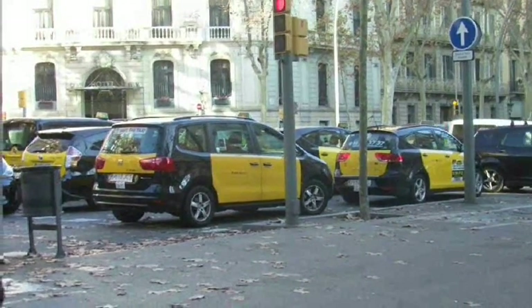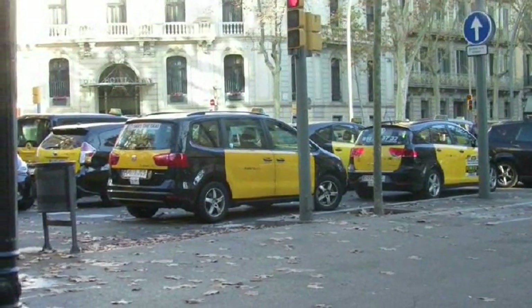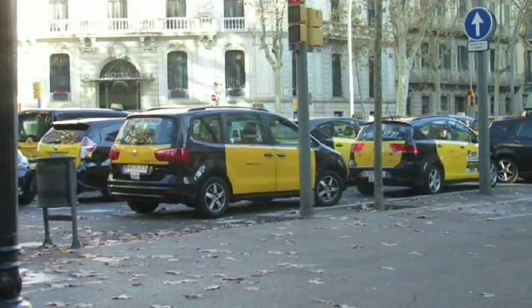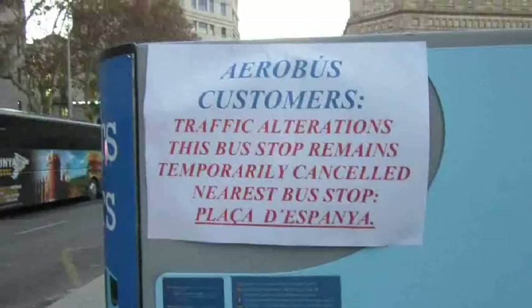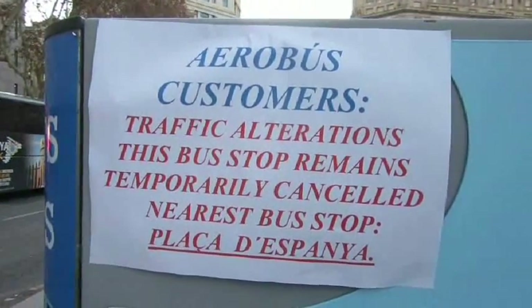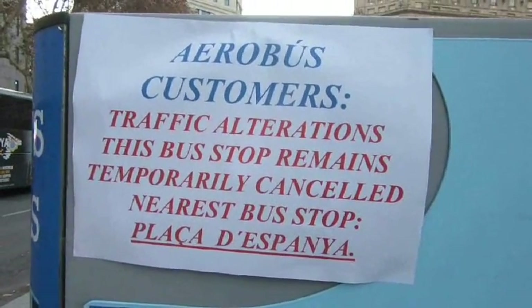They just blocked the road with their taxis and don't seem to care how tourists are going to get home. Since the taxis aren't running, people have to take public transportation to the plaza and drag their suitcases through town to their hotels. To make things worse, the bus from Plaza Catalonia to the airport has also been cancelled. This country is unbelievable.